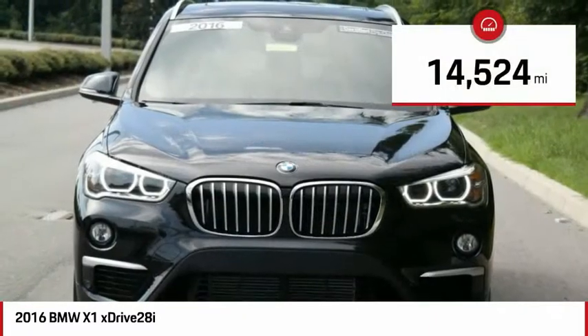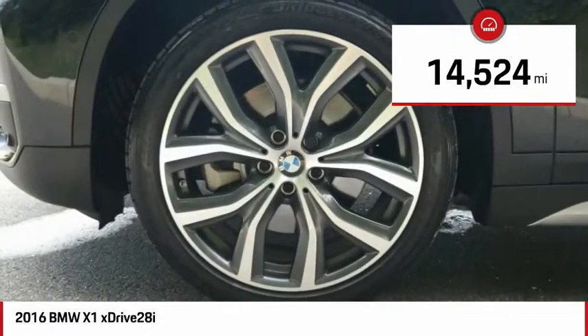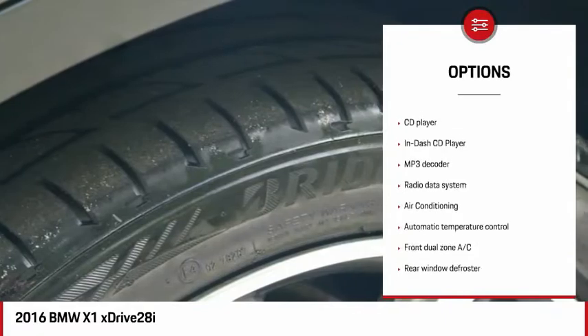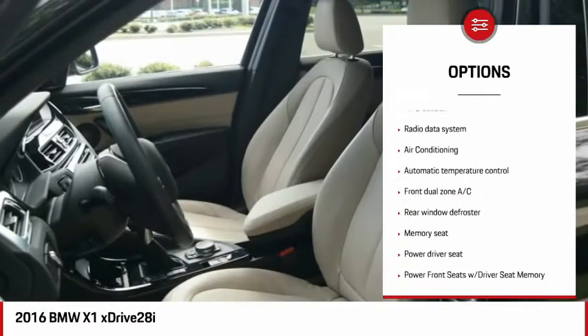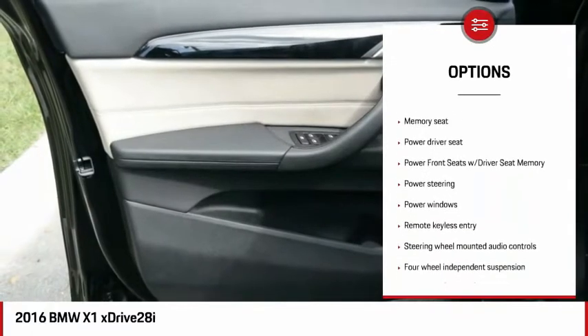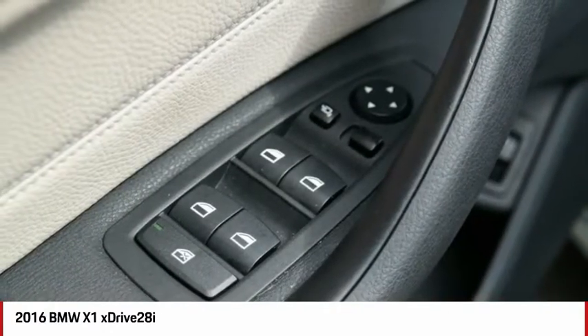This vehicle has less than 15,000 miles. Here are some of this vehicle's great options: power lift gate, traction control, air conditioning, dual airbags, power steering, AM FM stereo with CD player, four wheel disc brakes, security system, fog lights.